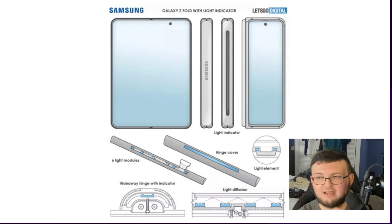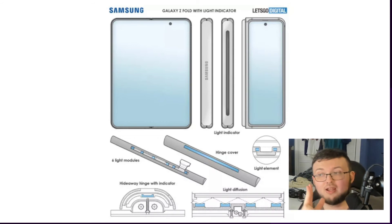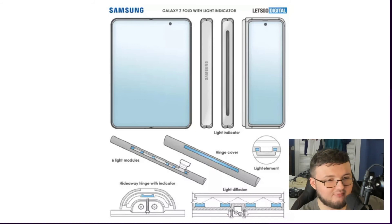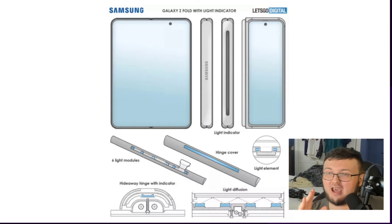Let's recap everything: the Galaxy Fold 3 will most likely come out in June or July, probably priced at around $2,300. It should have better water resistance — not waterproof, but maybe an IP rating. We're also expecting better screen technology, more storage options, and a thinner, narrower top screen.